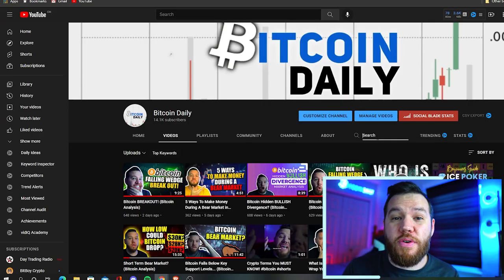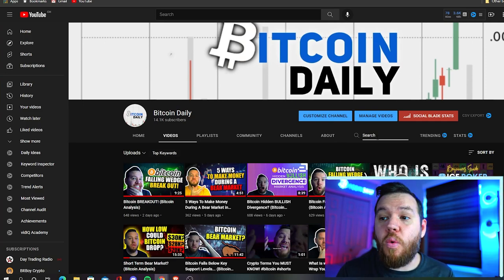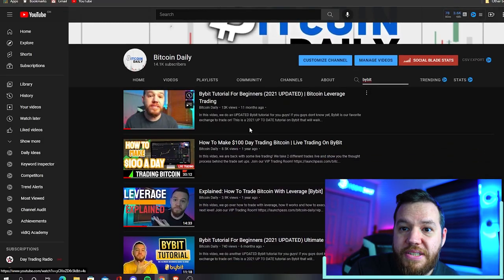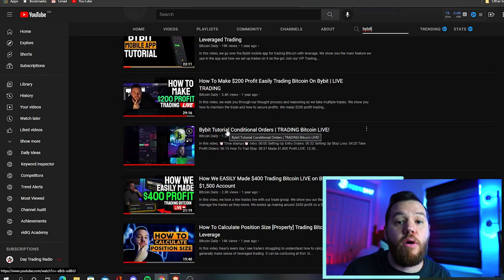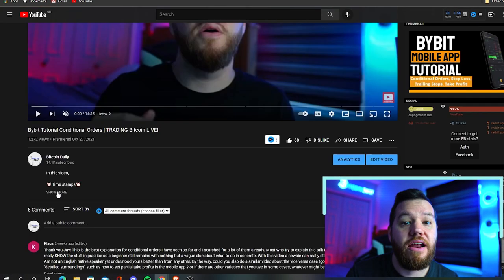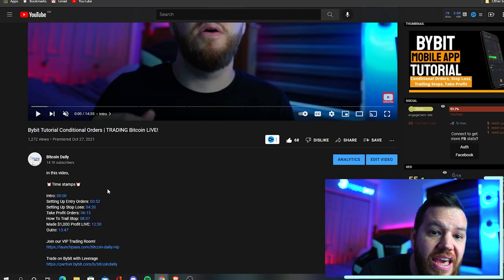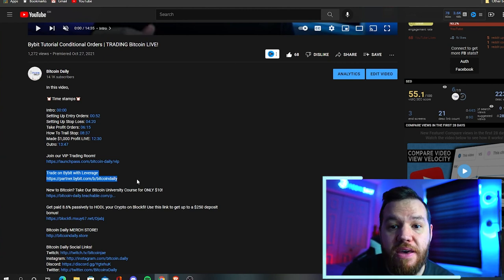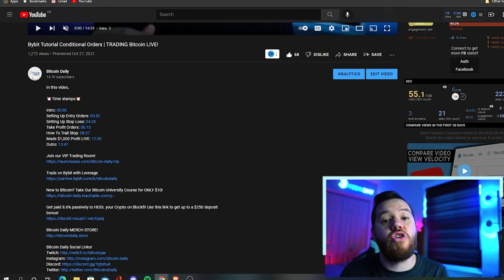If you want to trade with leverage like we do so you can follow along with us, you can start by watching our Bybit tutorial — just go to our channel and type in Bybit to find several tutorials on how to use it. If you want to sign up for Bybit, go down to the description and hit show more — we have our partnership link right there where you can earn a bonus on your initial deposit.